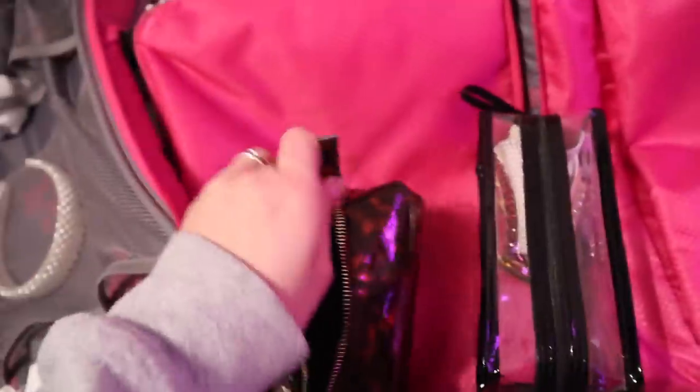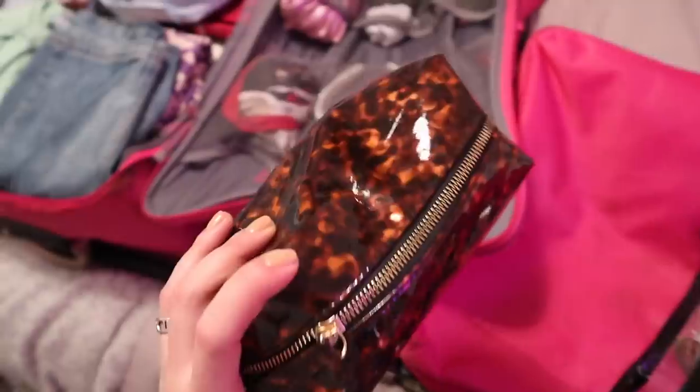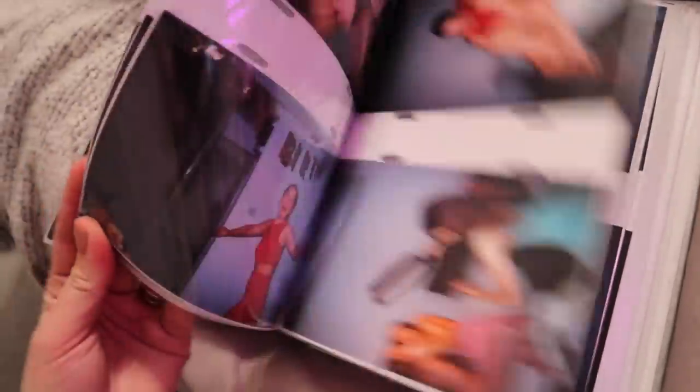I found some old disposable cameras I want to bring because they're expensive and I don't want to waste them. I'll also buy some new ones since some are quite old. Speaking of photos, let me quickly show you my massive photo album - honestly the best thing I've ever done. I store all my disposable camera pictures in it - here's Evie's birthday, VidCon, loads of polaroids, parks, and a previous Paris trip.